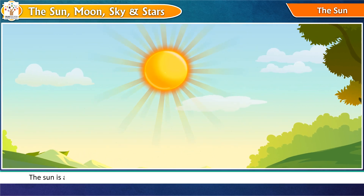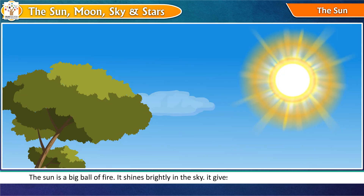The sun is a big ball of fire. It shines brightly in the sky. It gives us light and heat during the day. Sunlight is necessary to keep us alive.